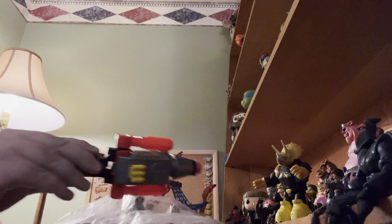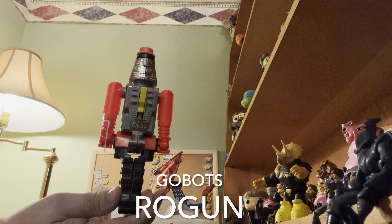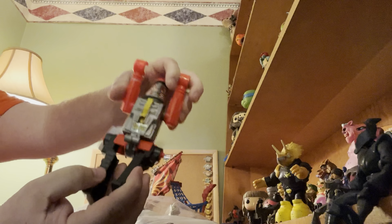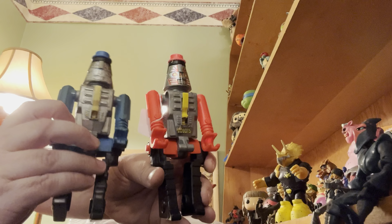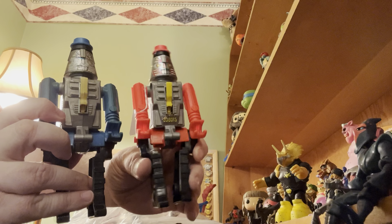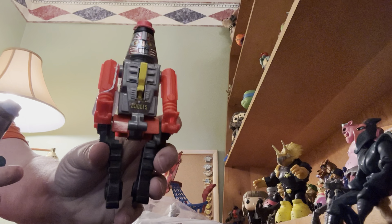One of the things I talked about in a previous episode was that I was able to find the red GoBots cap gun — this is the version that I had as a kid, and I also recently bought the blue one. I bought this one before that one, so now I have both versions.